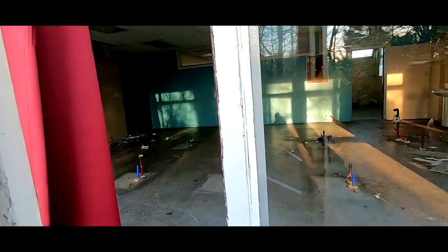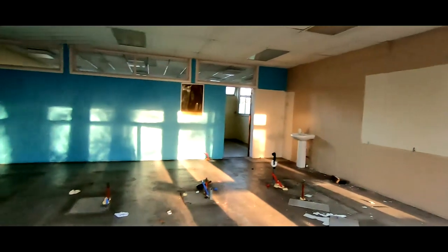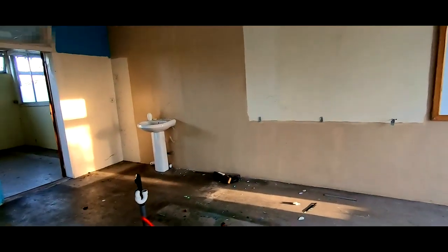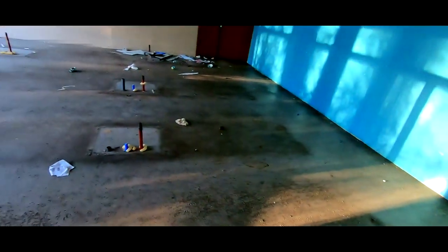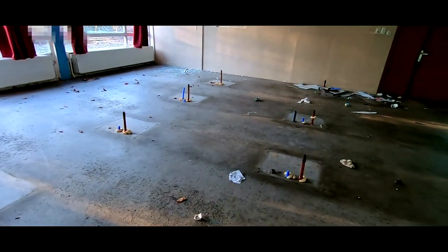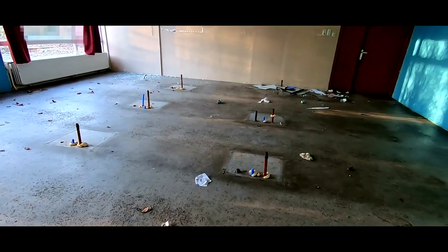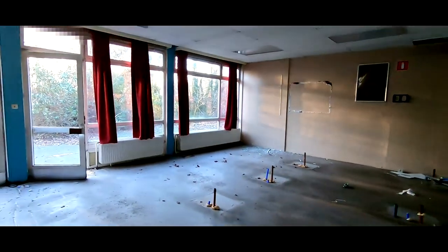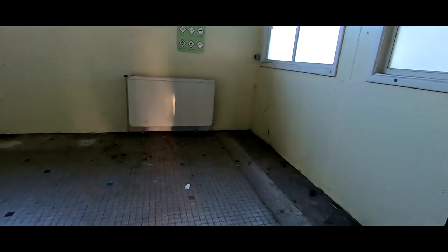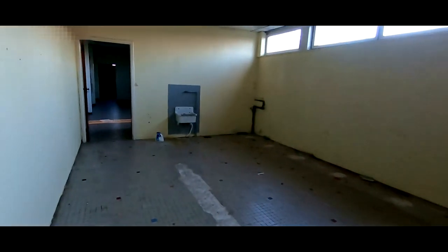Should we go inside and check it out? Let's do it quickly. This was clearly a classroom at one point — there's a chalkboard. Not quite sure what this other room is. Could it have been like a room where they did some tests, like a lab or so? Could very well be. Let's move on.